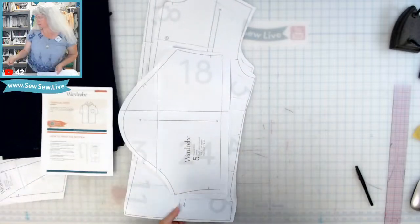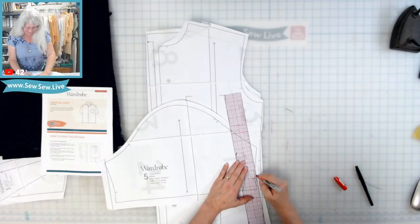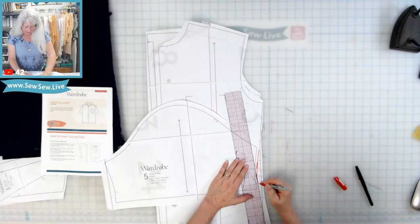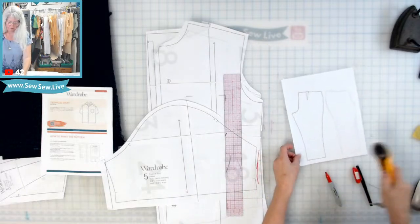I'm going to add a big fat red line — because who here thinks I'm going to accidentally cut off the extra paper I added for the seam allowance? I'm just going to get a little piece of paper here.